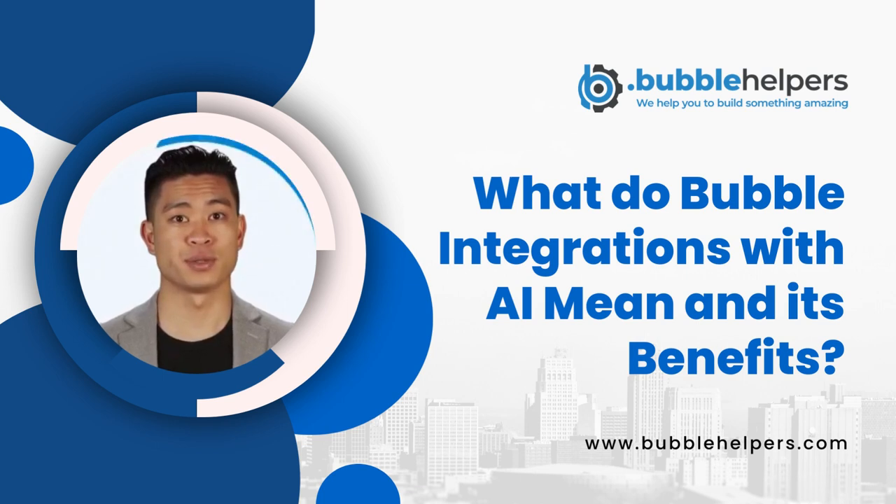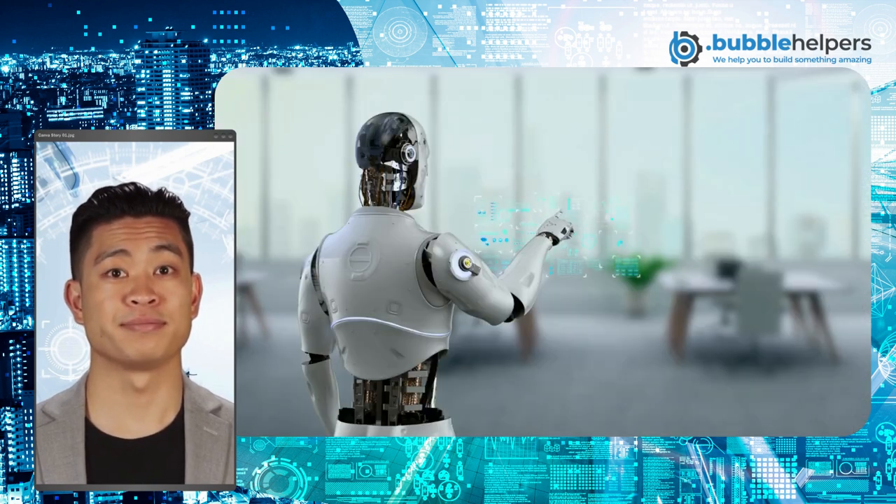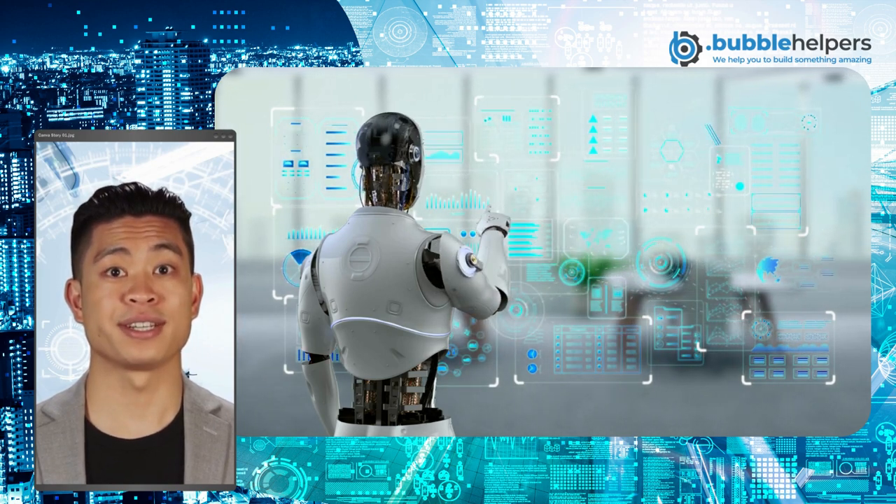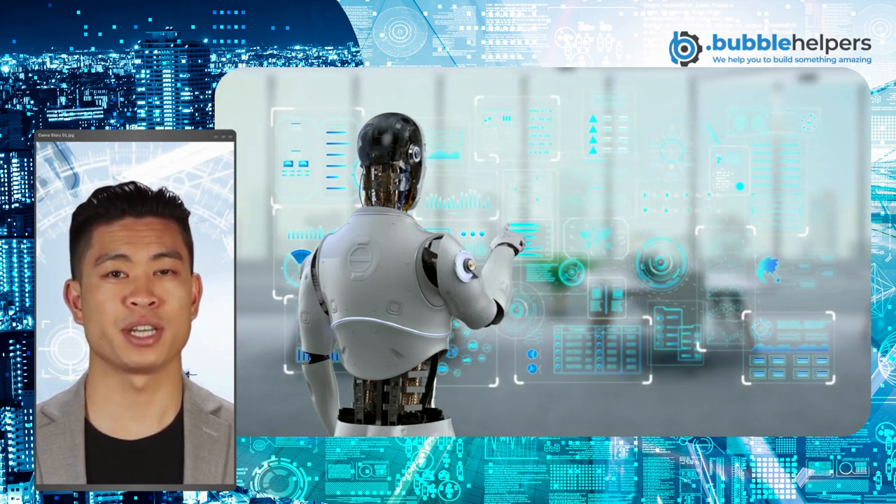What do bubble integrations with AI mean and what are its benefits? Have you ever wished to automate your daily tasks or processes? How much time and money would it save you if an intelligent device like artificial intelligence, AI, could help you take care of them for you?